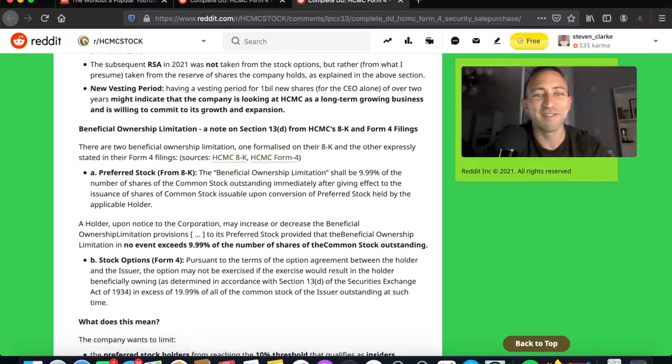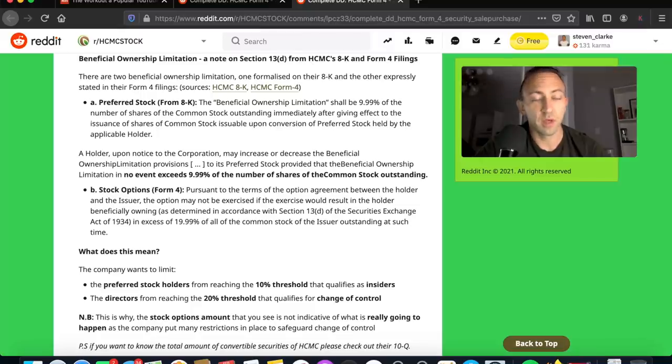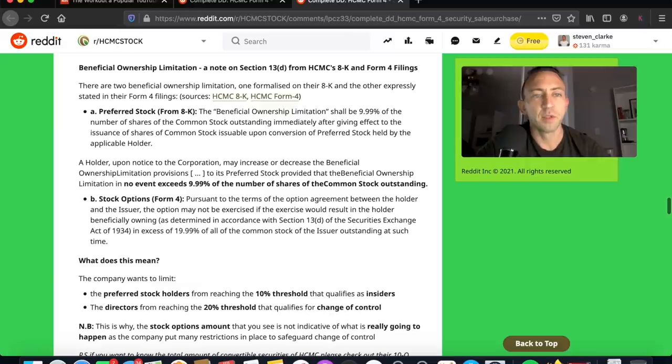Having a vesting period for 1 billion new shares for the CEO alone over two years might indicate that the company views HCMC as a long-term growing business committed to its growth and expansion. As we've discussed in prior videos, patent litigation lawsuits take a really long time — up to two years or more — especially with a jury trial. HCMC is requesting a jury trial, and statistically that is the way to go for their side. Their law firm has requested it.